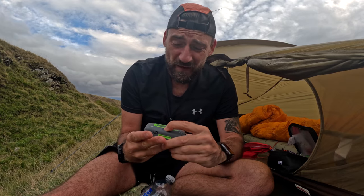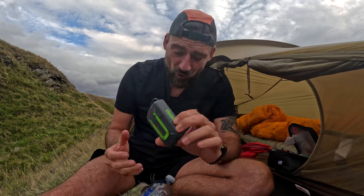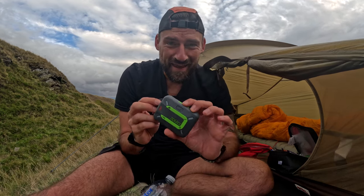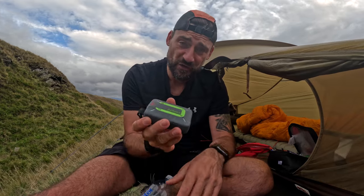I brought my Zolio as well — you might think, why are you taking that to the Peak District? But I've got no reception, and I need to do a proper video on this because they've brought out new features. The Zolio is a GPS tracker — you can use it for emergencies — but the best thing is it can send messages via satellite, mobile network, or wi-fi. I think it's about 500 characters. So I can let Kay know where I am. I didn't tell her I was going camping and it's half seven with no reception, so I'm getting this connected to send her a quick message. I'll never go without it.